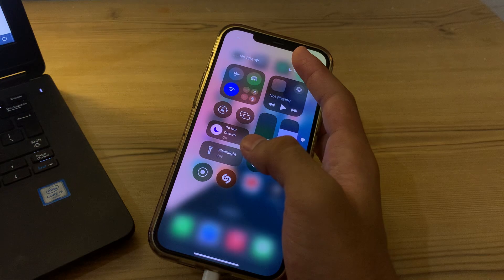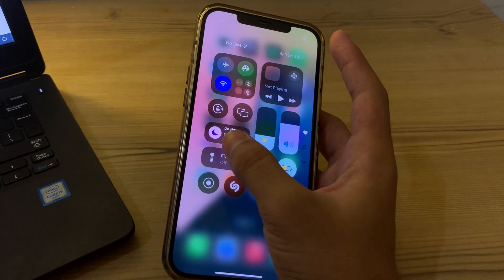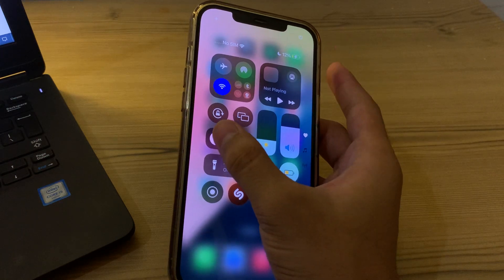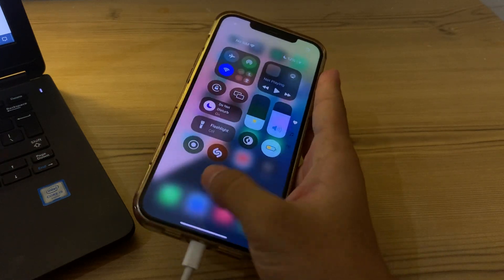After that, make sure that Do Not Disturb mode is not enabled on your iPhone. If it is enabled, simply tap on it and disable it.